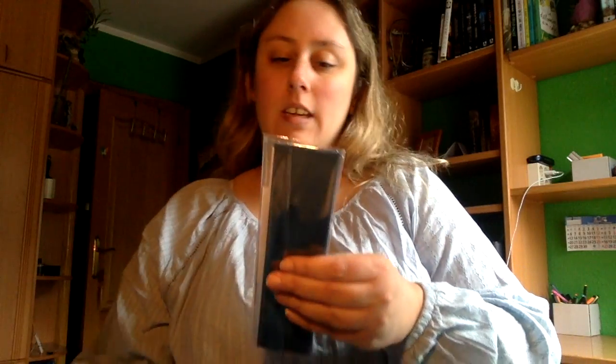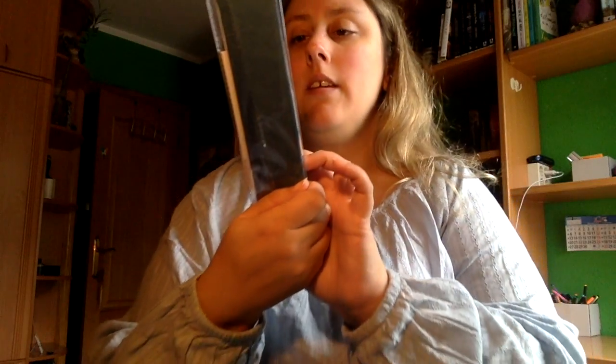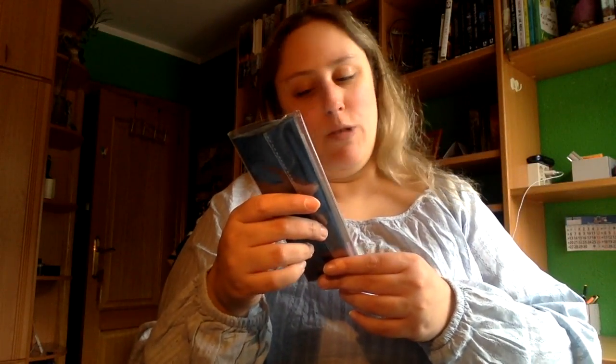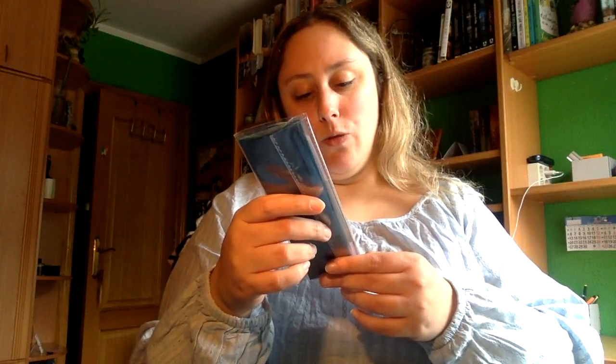Vamos primero con los marca páginas, os lo dejaré todo aquí abajo en la cajita de descripción. Son de Bookmarks10, que está en Instagram y lo podéis encargar a través de ellos. Venta de marca páginas personalizados de libros y series. Viene con una notita que dice: 'Gracias por la confianza y por elegir mis marca páginas, y espero que te acompañen en todas tus lecturas.' Aquí está la nota, vienen muy bien envueltos.